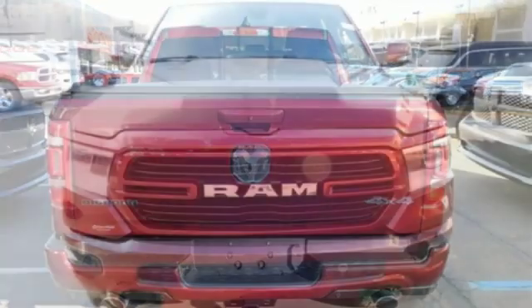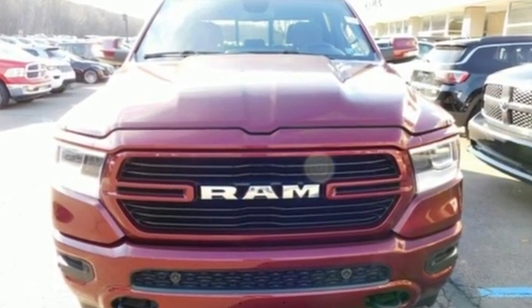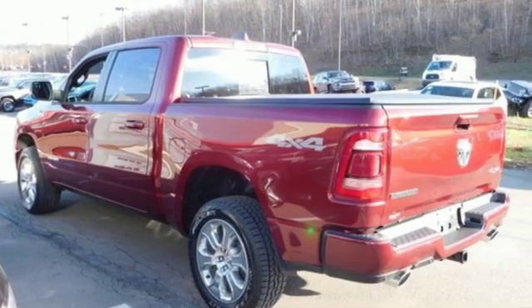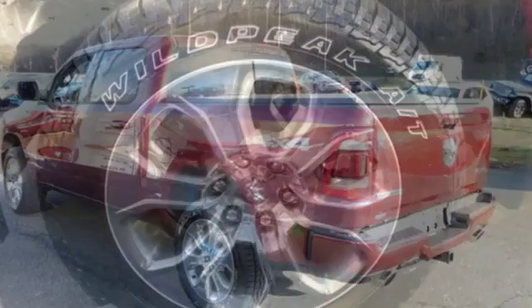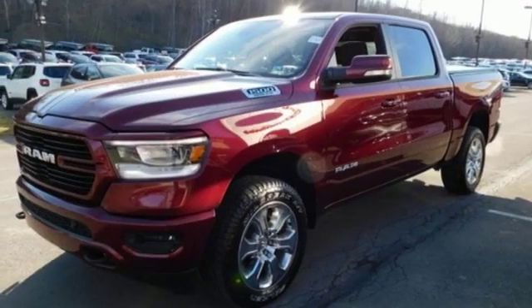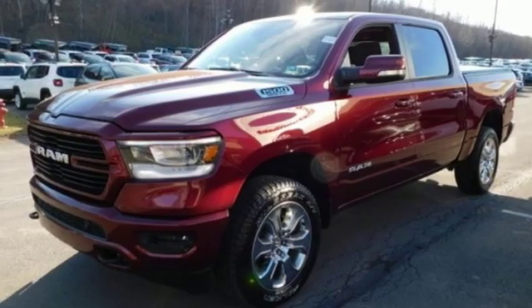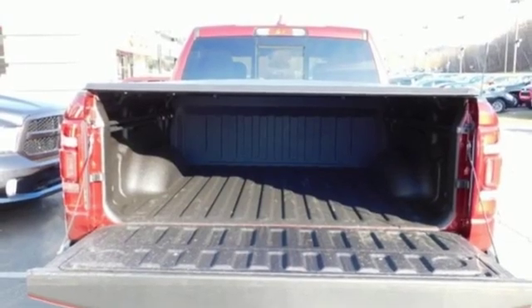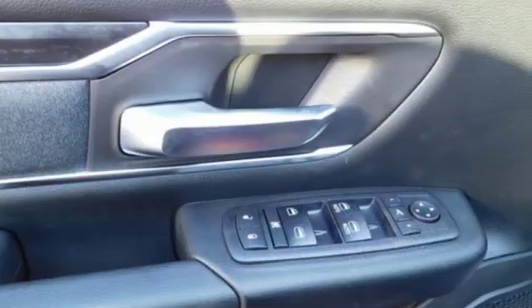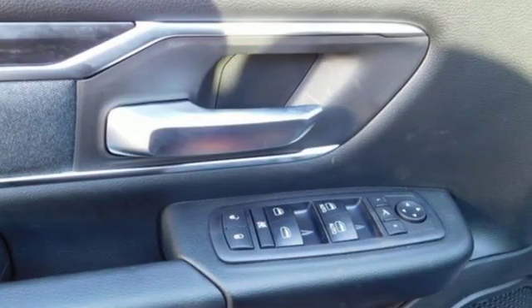Get ready for an impressive combination of features: V8 engine, electronic shift on the fly, driver selectable mode, first and second row express open and close sliding and tilting sunroof, streaming audio, power tilt-down heated mirrors, dual zone climate control, trailer brake controller, heavy duty shocks, auto dimming rear view mirror, and automatic transmission.